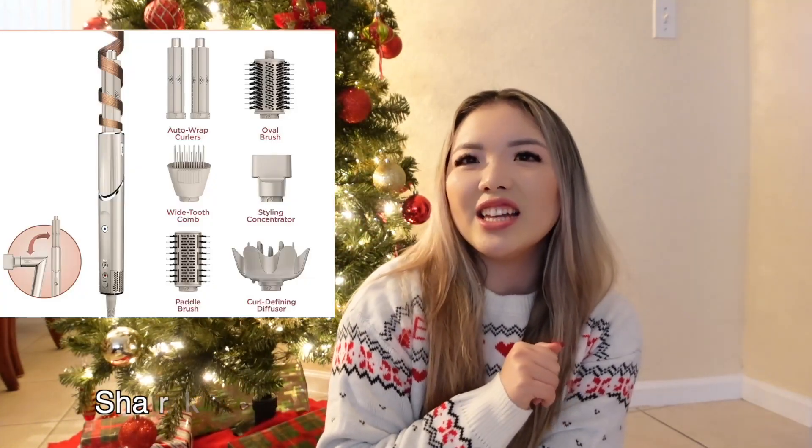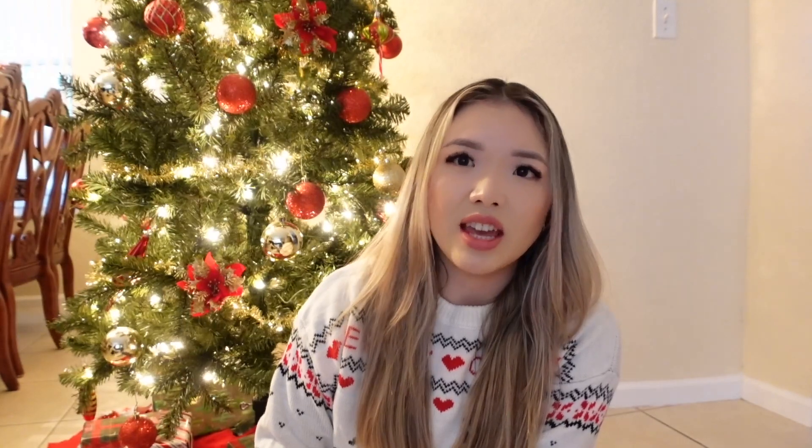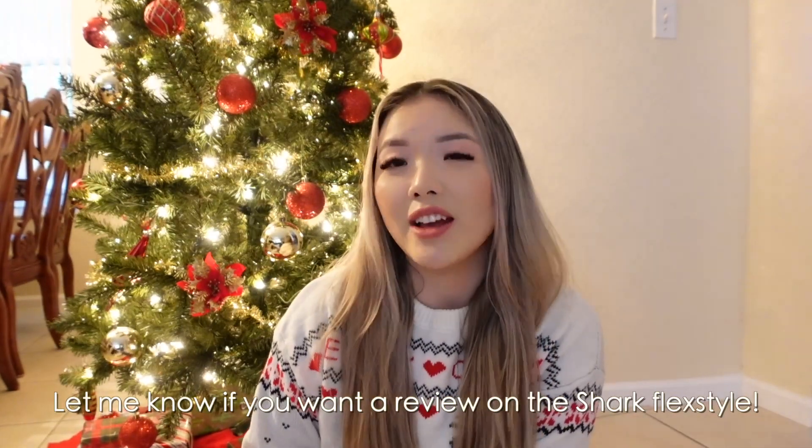The Dyson Airwrap is like $600, but the Shark is only around $300 — half the price. I've heard it's very good and some people even like it better than the Dyson. I'm waiting for it in the mail; I'm trying to use it because my hair is super flat as you can tell — I need all the help I can get!